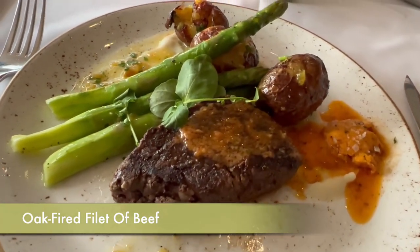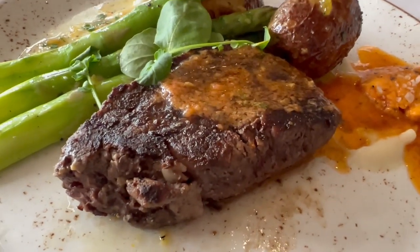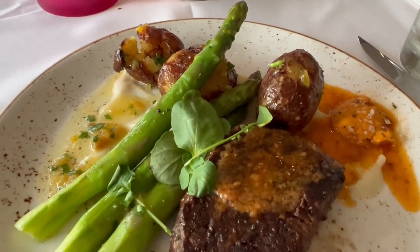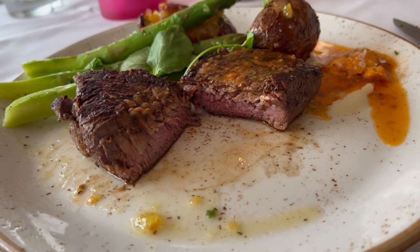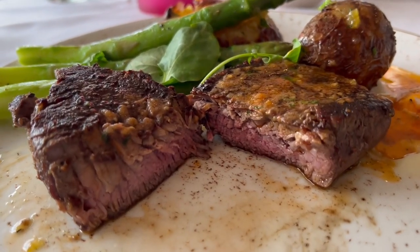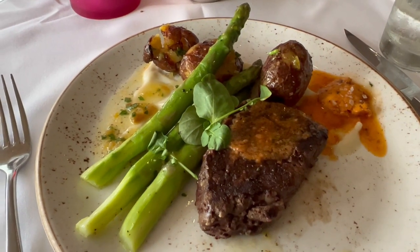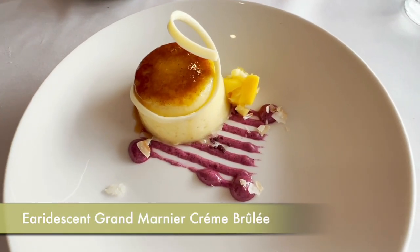For my entrée I got the oak-fired filet of beef. I can honestly say this was one of the top three best steaks I have ever had in my life. It had a wonderful smoky flavor, was super tender, and was served with delicious asparagus. The quality of the meat was amazing and it was cooked absolutely perfectly — I would get that again and again.